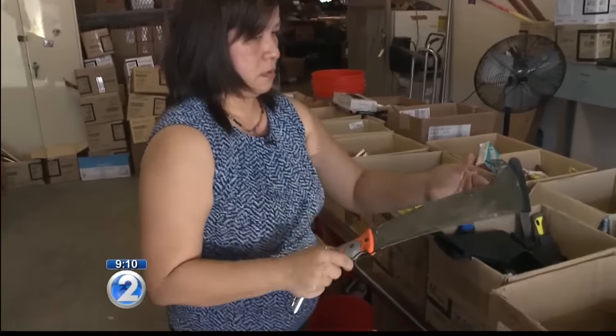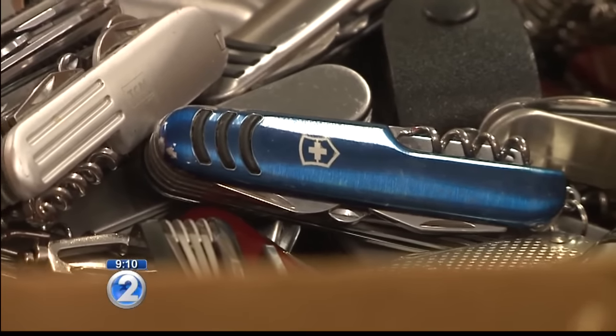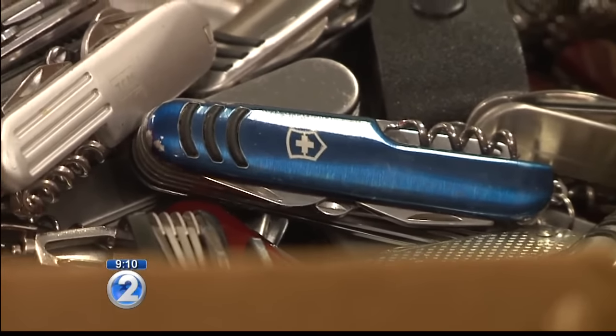Perhaps this is also a lesson learned: make sure you know what you can and can't bring onto the plane. Once the TSA collects the item from your carry-on bag, you cannot get it back. Once they drop it in the box, that's not yours anymore.